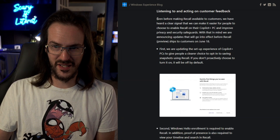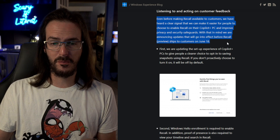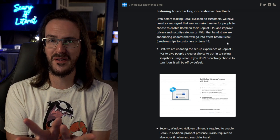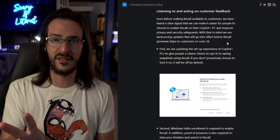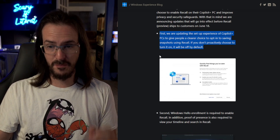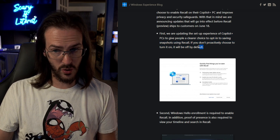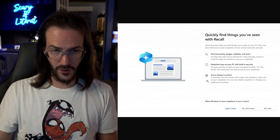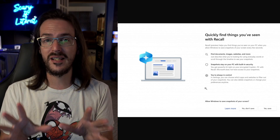Even before making Recall available to customers, they have heard a clear signal to make it easier for people to choose to enable Recall on their Copilot Plus PC and improve privacy and security safeguards. They're really happy to say this hasn't shipped yet and they're hearing the feedback and making changes. The first thing they're doing is updating the setup experience to give people a clearer choice to opt into saving snapshots using Recall, and most importantly, if you don't proactively choose to turn it on, it will be off by default. This is a really big deal, and it speaks to how big of a PR mess this was — that one of their premier features is now disabled by default.